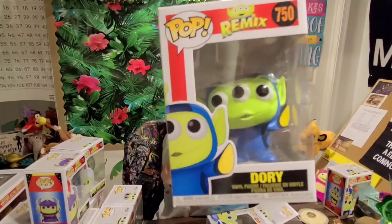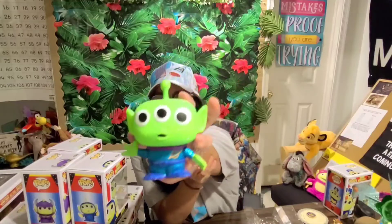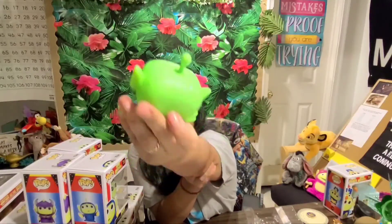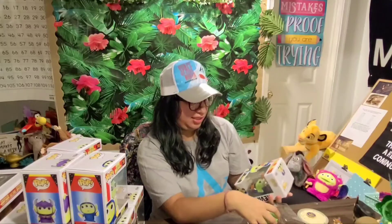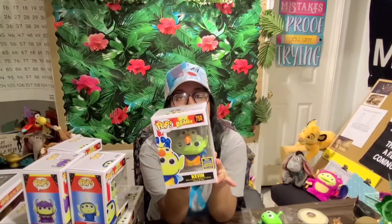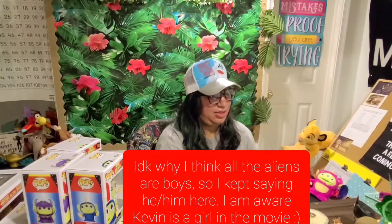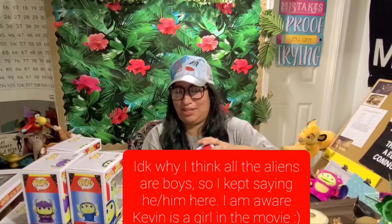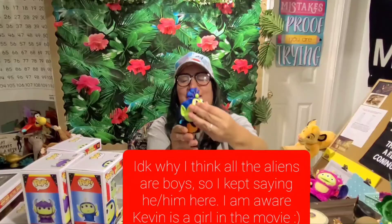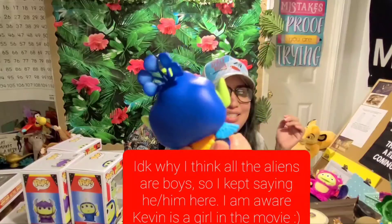I have Dory too, and I really want the Nemo one — Nemo is one of my other big favorite movies. I want to take Dory out but I haven't yet. This one I got at Hot Topic — it's the glitter alien. Oh he's so cute, look at him! I think I showed this one in a haul too. And then this is the latest one I got: it's Kevin from Up! I haven't seen this one in a lot of places. Let me take him out — he's super cute. I love when animals are remixed like this.